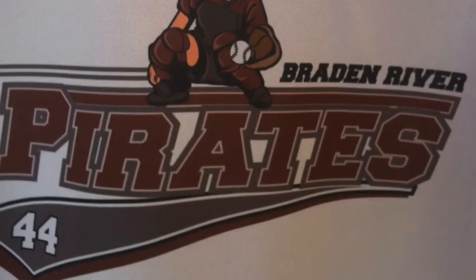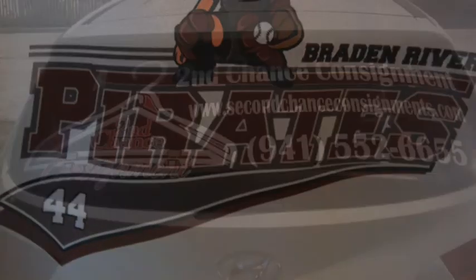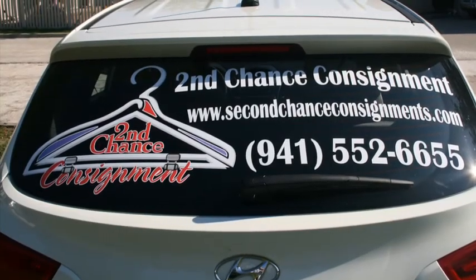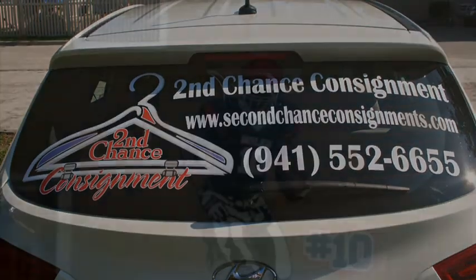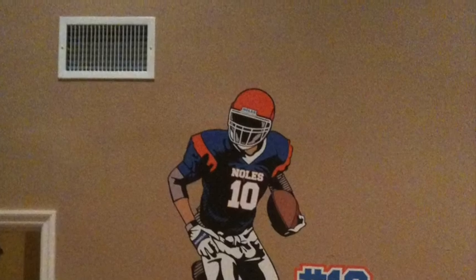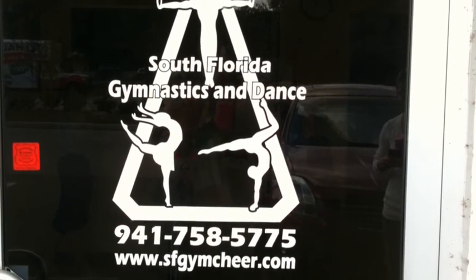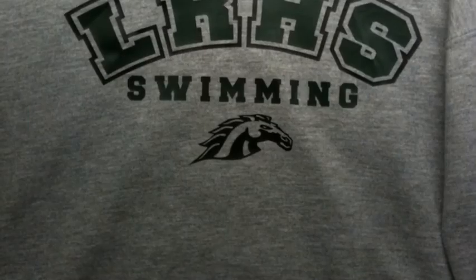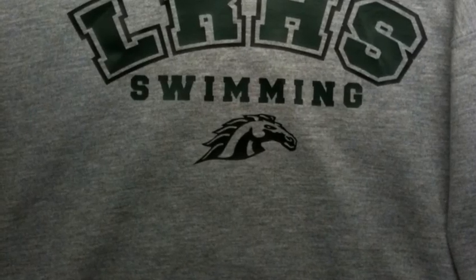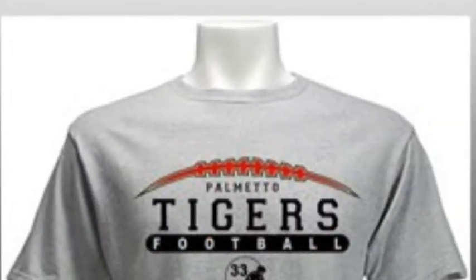Here are a few other things we can do, including regular car decals. This is a sublimated shirt on performance wear. Of course we can do car advertising for any businesses. This is another sample of one of our full-sized Wallsters of a football player custom to the team, a sample of our storefront window decals, one of our hooded sweatshirts for a swimming team, and this is a sample of one of our mega bling shirts fully customized with a name on the back and number uniform style.